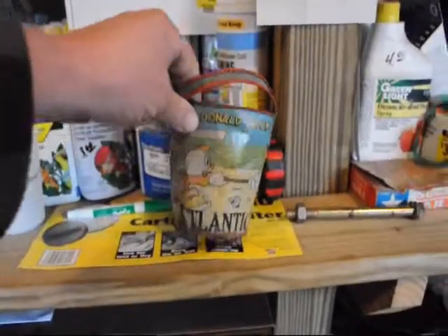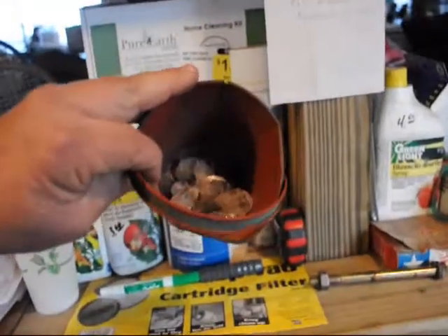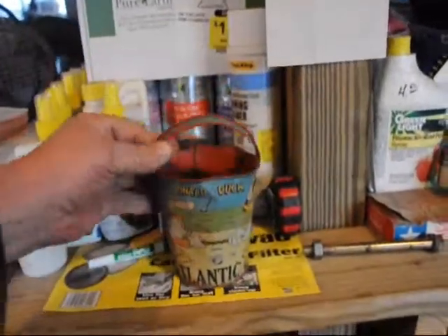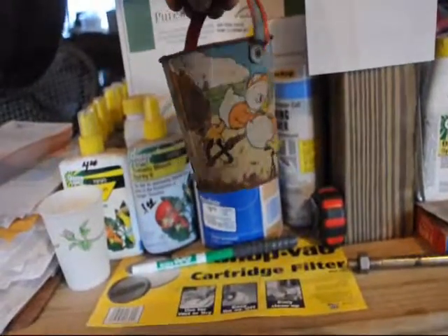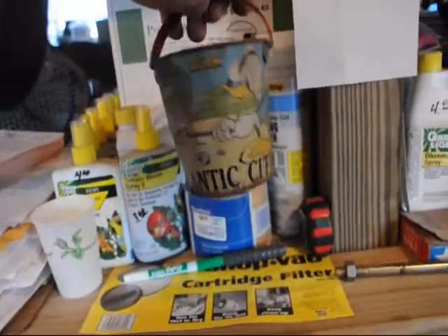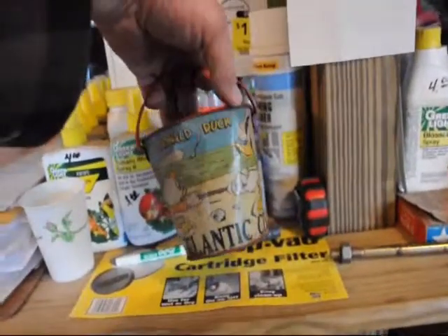This is a bucket from Atlantic City. It says Donald Duck. We use it to store little rocks and pebbles. It's still in use from 1939. It's in okay condition, but it is an antique. And it is for sale — $100.